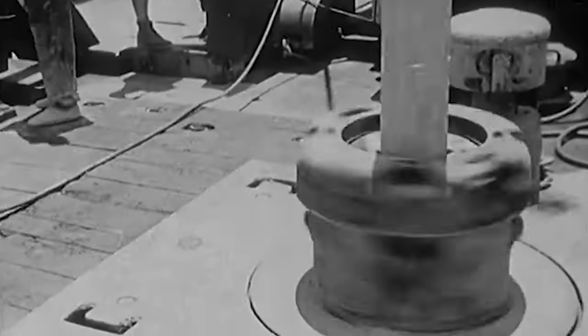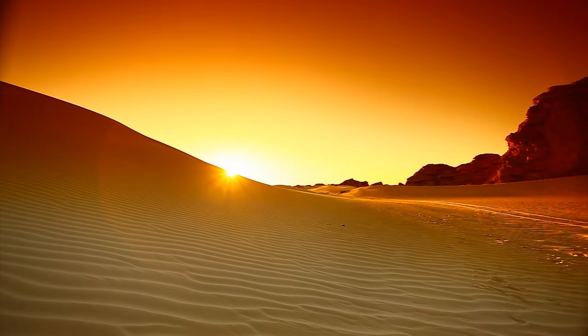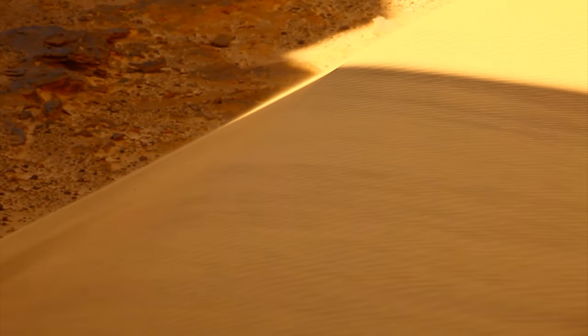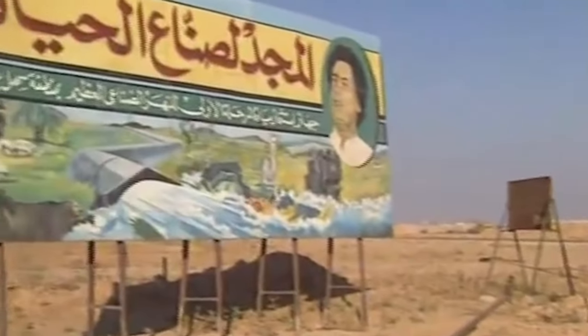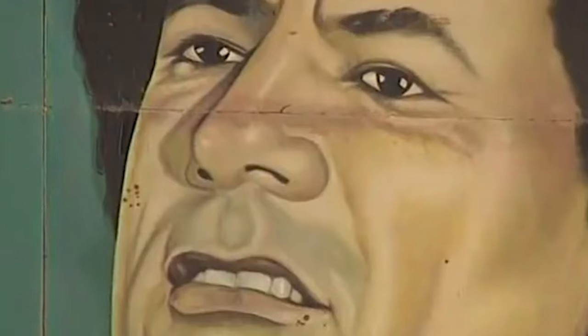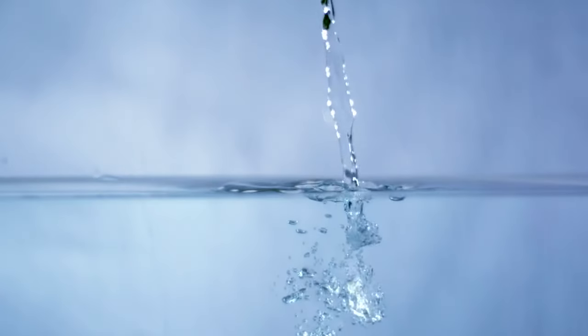In 1953, geologists searching for oil in the Sahara Desert stumbled upon an even more precious treasure in the world's largest desert. To extract this treasure, the Libyan authorities invested a staggering 27 billion dollars. This treasure is none other than water.